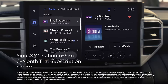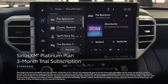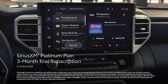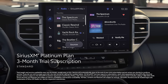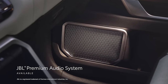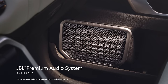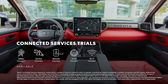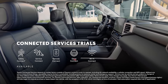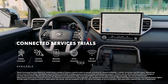There's a standard three-month SiriusXM Platinum Plan trial subscription that includes over 165 channels available in-cabin, and even more on the SXM mobile app, making it easier than ever to enjoy not just ad-free music, but also sports, comedy, and more. An available JBL Premium Audio System maximizes the listening experience for music and other media. Select grades also come with trials to Toyota's line of connected services, which include Safety Connect, Service Connect, Remote Connect, Drive Connect featuring available Intelligent Assistant, and Wi-Fi Connect.